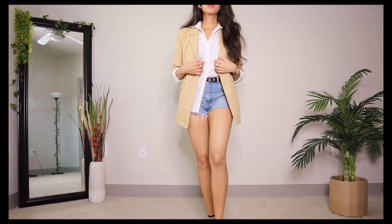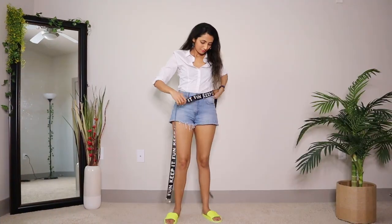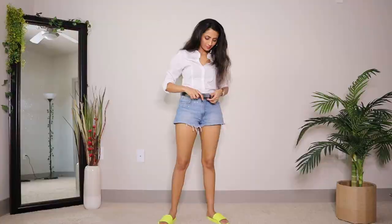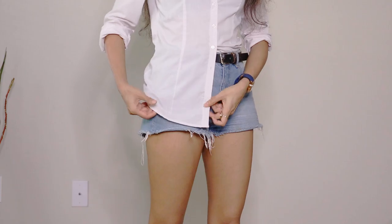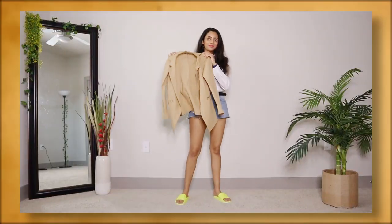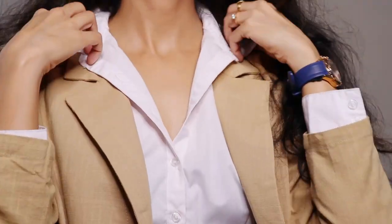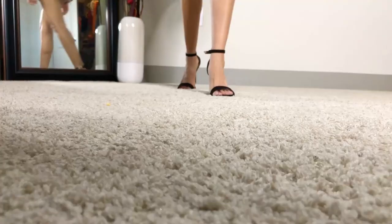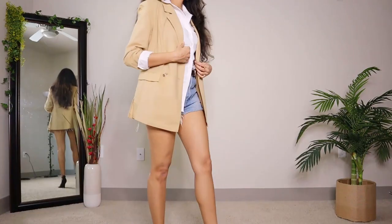Next we have the super chic and sophisticated denim shorts outfit. For this I replaced the printed belt with a simple leather one and tucked in just one side of the shirt — this is called a half tuck and it instantly elevates any basic outfit. Now throw on a boyfriend blazer and complete the look with strappy sandals. Also cuff the sleeves together like this to make a statement.